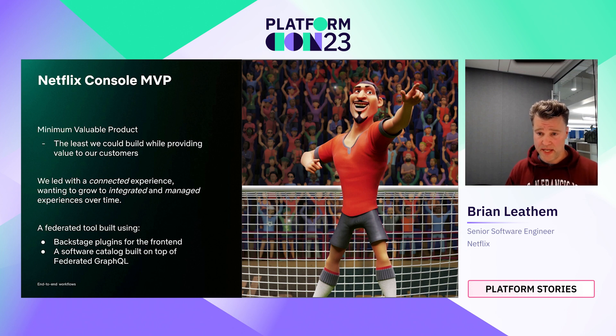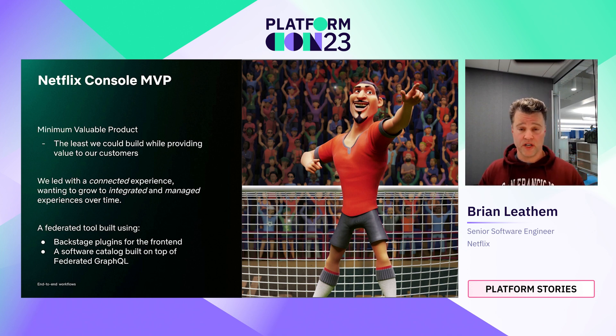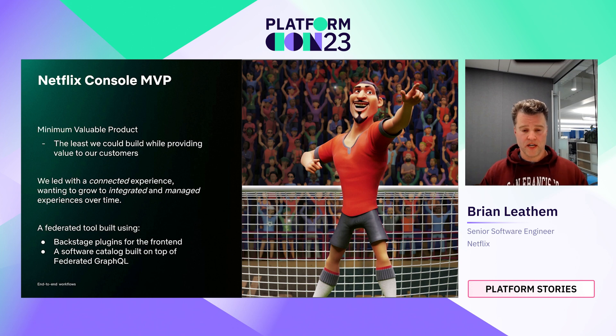Our MVP was built with federation top of mind. We wanted to leverage our provider partners and their contributions to the console to help us scale out across all tools in our platform offering. To do that, we leverage Backstage plugins on the front end and a software catalog with federated GraphQL in the back end.